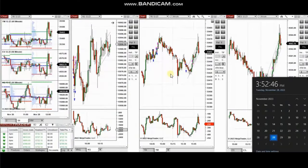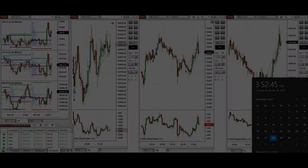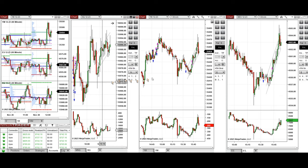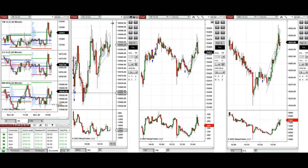The next few trades are those that I have taken during the New York market session, and a video with detailed explanation was sent to students yesterday, so I'm going to replay the video here. These trades were taken on Tuesday, November 28th, 2023, on Nasdaq, Dow Jones, and S&P 500 futures.